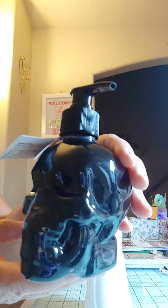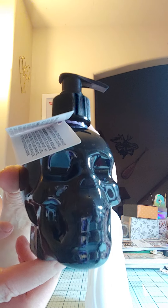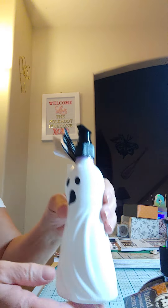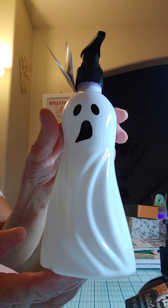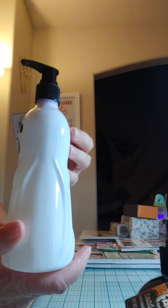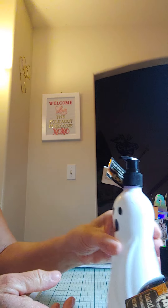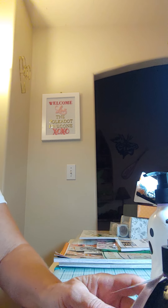I wanted to share real quick in case you guys want to be on the lookout for some. I'm going to put some in my bathrooms for Halloween. It's so cute — it's already got hand soap in it. There's a cute little black skull and then a cute little ghost. I grabbed a couple of those, even though I couldn't find the other stuff.